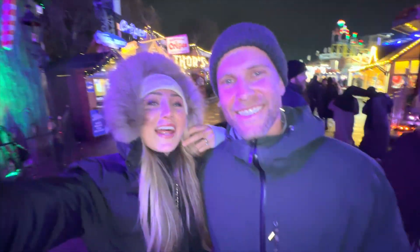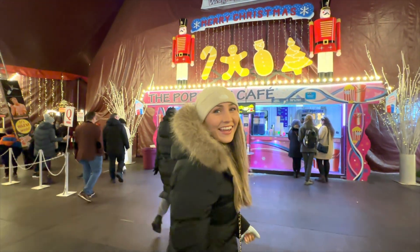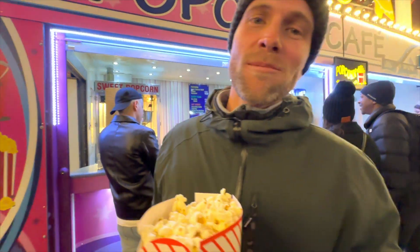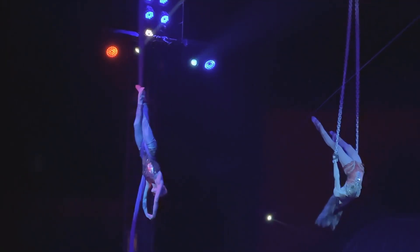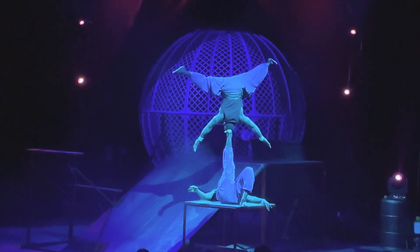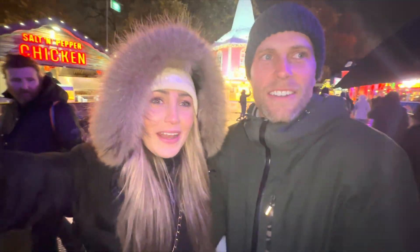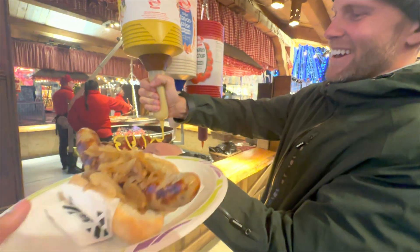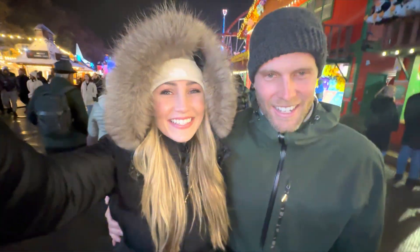We're a few drinks down now, warming up by the fire — so good. We're off to watch the crazy circus show. It's heated, thank goodness — it's so cold out there. The circus was so good! Now we're off to the German section of Winter Wonderland. We love Winter Wonderland — it's been so much fun with so much to see, and it definitely makes you feel like it is the season to be jolly.